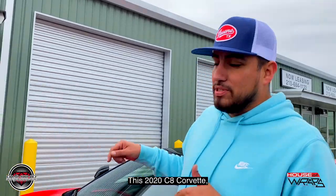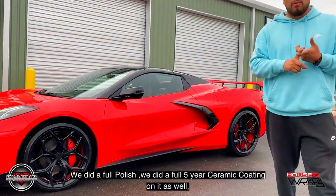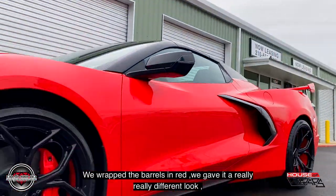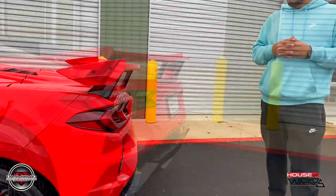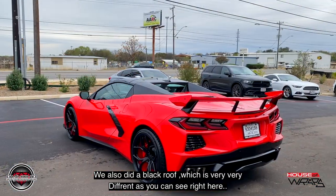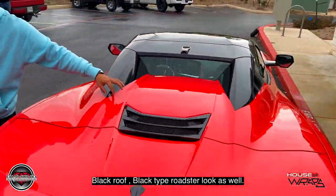The customer is actually on the way to pick up this 2020 C8 Corvette. We did a lot of things to this particular vehicle. We did a full polish, a full five-year ceramic coating, and we wrapped the barrels in red. We gave it a really different look. We actually installed the high-rise spoiler as well, and we also did a black roof — a black roadster look — which is very, very different.